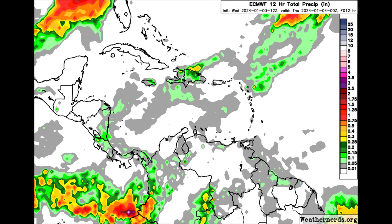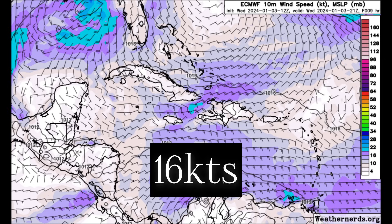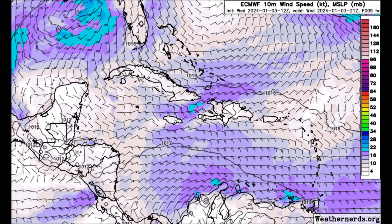There are some showers here and there in the Caribbean, but it's been very windy, and that is depicted on the Euro wind map. We can see shades of purples and blues — the darker the purple shade, the more we're heading up to around 60 knots, and the blue shadings indicate around 18 to 20 knots. In the Gulf of Mexico, we can clearly see those dark purple and blue shadings, meaning wind gusts could be up to around 20 or 25 knots.